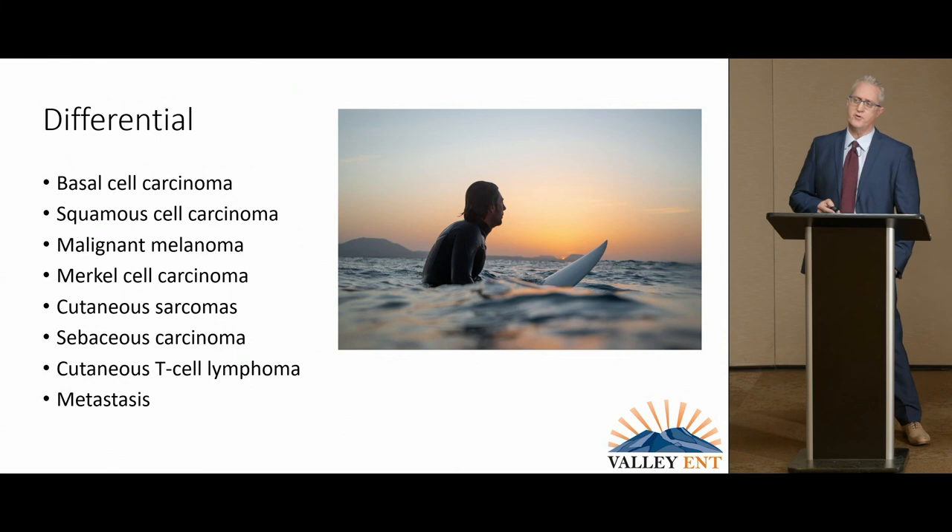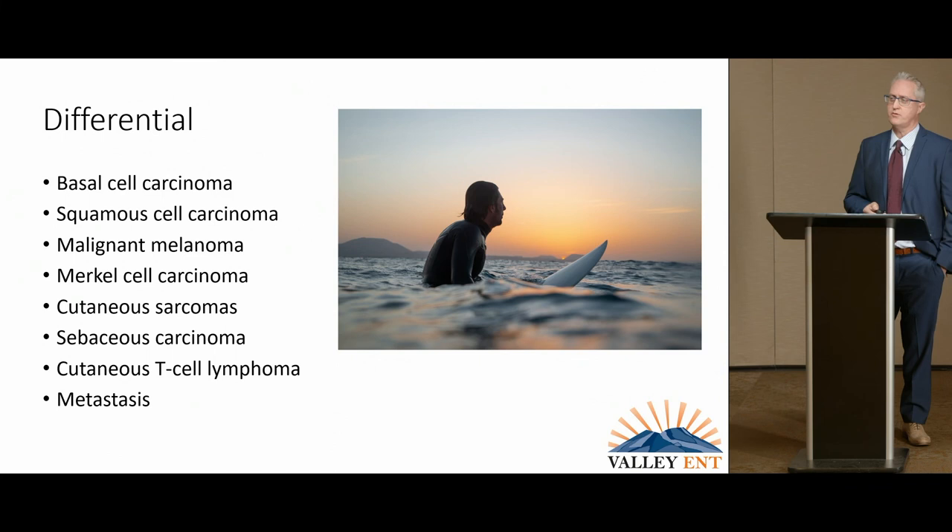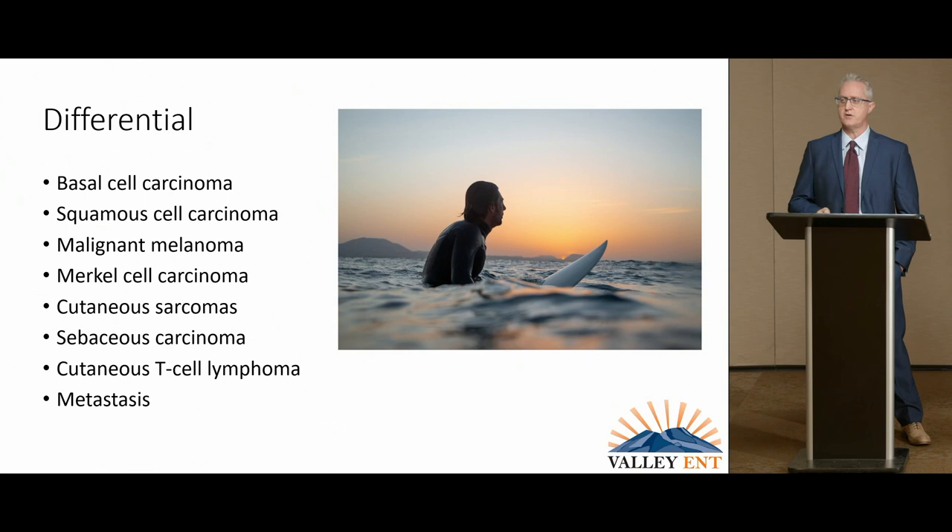The differential diagnosis includes basal cell and squamous cell carcinoma, which account for about 95% of all skin cancers. The remaining 5% include melanoma, which is a big component, and then a much smaller component of sarcomas, Merkel cell carcinoma, and sebaceous carcinoma.